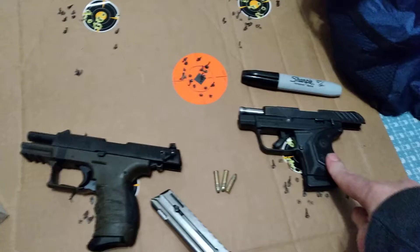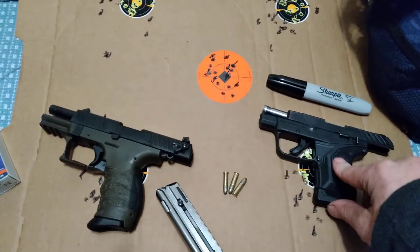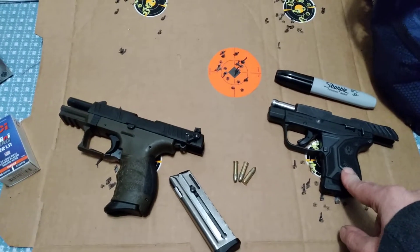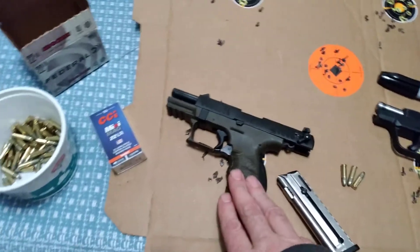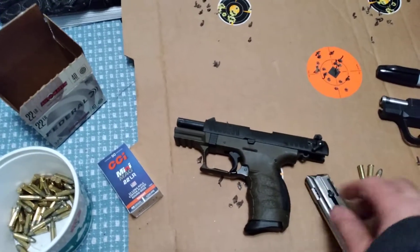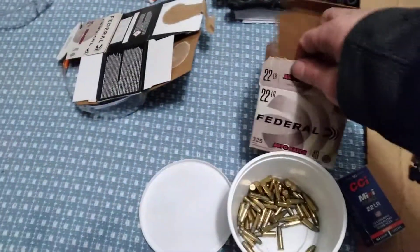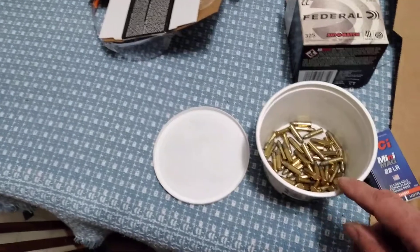I've got about 5,000 rounds through this one. I had to replace the firing pin a couple weeks ago - about a month ago. I just bought this one last weekend and I'm really enjoying it. It came with two mags and they're shooting the Auto Match.